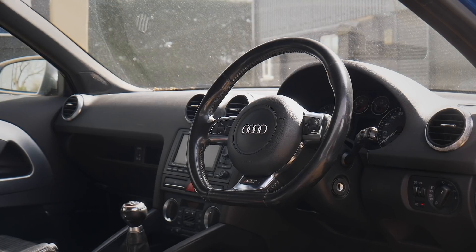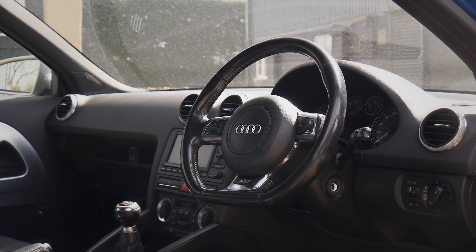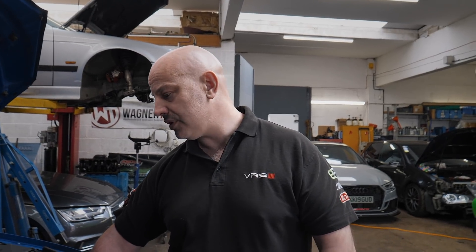We'll have a quick look at the cam belt. Have you got any news on when it was done? I haven't. We'll have a quick look at it, and if it looks okay or there's paperwork showing it's been done, then we don't need to replace it - we'll look for the paperwork.